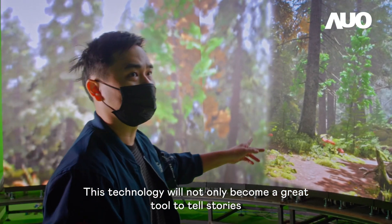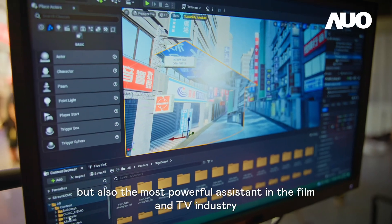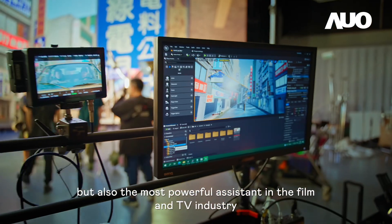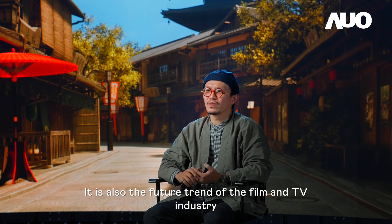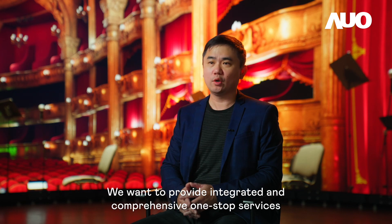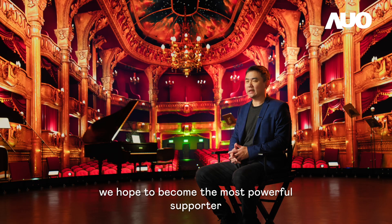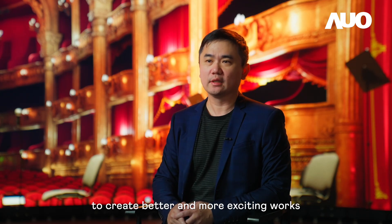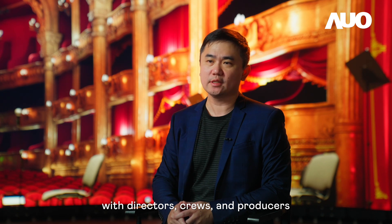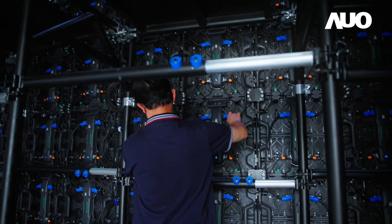This technology will not only become a great tool to tell stories, but also the most powerful assistant in the film and TV industry. LED virtual production is a new technology under development and is also the future trend of the film and TV industry. We want to provide integrated and comprehensive one-stop services. Through the LED virtual studio and VFX content production capabilities of Raynaud Studios, we hope to become the most powerful supporter of the film and TV industry in Taiwan, to create better and more exciting works with directors, crews and producers.